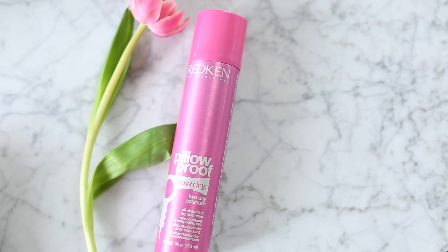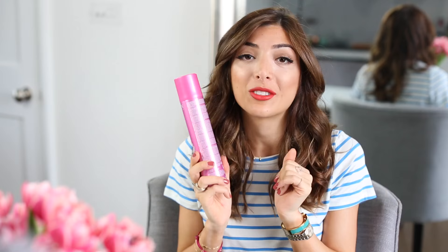The first thing I use is the Pillow Proof Two Day Extender dry shampoo. I read a tip online that if you apply your dry shampoo as soon as you brush your hair after a blow dry, it lasts longer. That hack is so good — I highly recommend it. It does make my blow dry last so much longer, especially when I use it the actual day I've washed my hair.